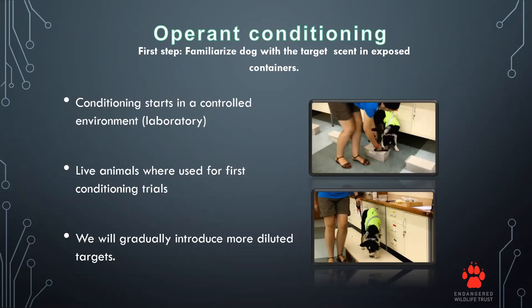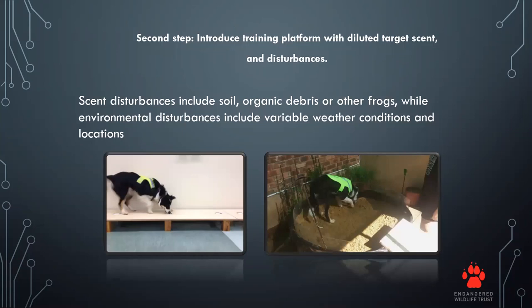We also gradually introduced diluted forms of the scent, because we were unsure how much scent would reach the surface once the bullfrogs had been underground for a couple of months. The second step was to add distractions and disturbances, including soil and scent from other frogs, and to train under a variety of weather conditions and at different locations.